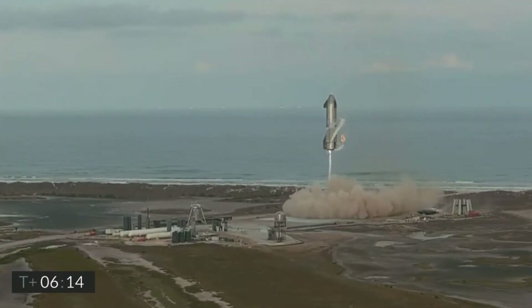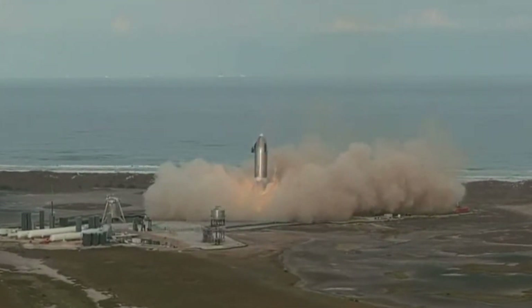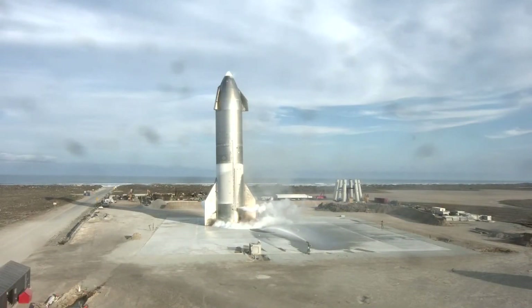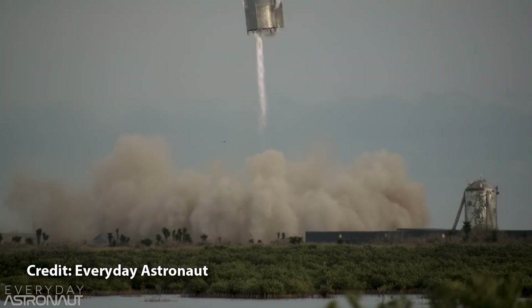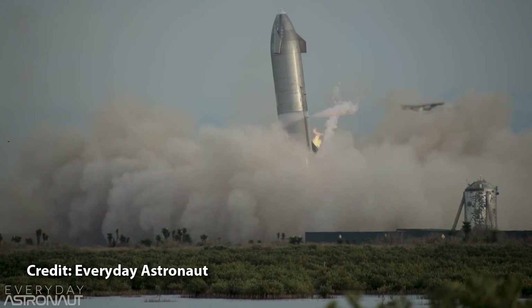Unfortunately SN10 came down a little too fast at the end. Notice the bounce right as it touches down, and look at how the engine skirt and flaps are essentially resting on the ground. The fact that half of the landing legs failed to deploy correctly probably didn't help either.